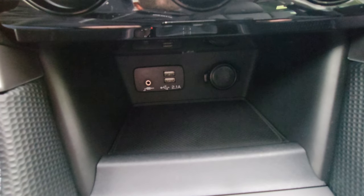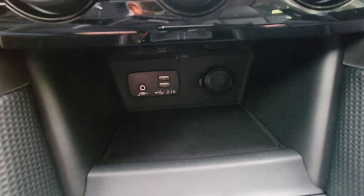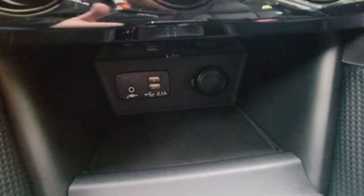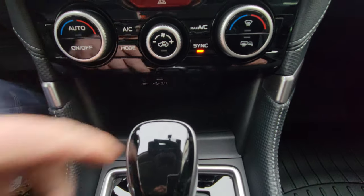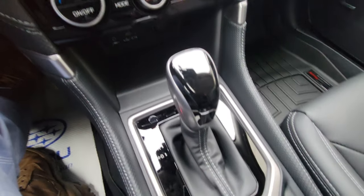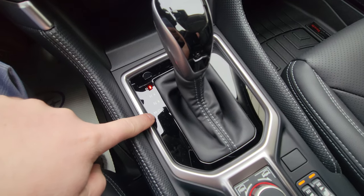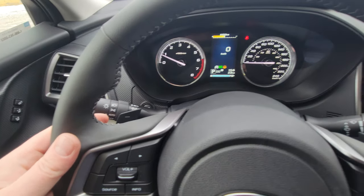Down ahead of the shifter, there are two USBs, an aux port, and a 12-volt outlet. The USBs do charging and allow you to listen to music, Apple CarPlay, and Android Auto. The aux does music and the 12-volt handles any charging needs. The storage area is rubberized to keep devices from sliding around. The automatic transmission has an M for manual mode if you want to select your own gear, with up and down paddles.